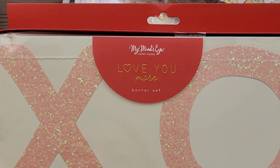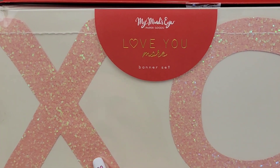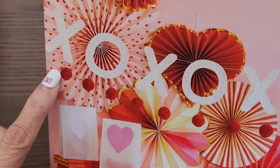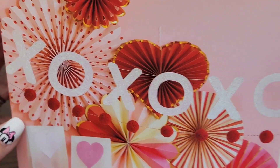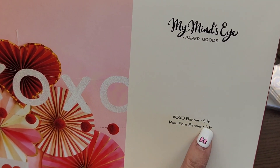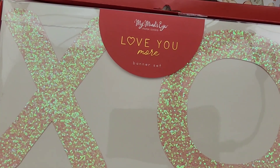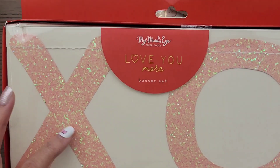There's also this banner set — it says XOXO and it's paper with pom-poms. There are two banners, pom-poms on the bottom, and then the XOXO across the top. I love the color and the glitter. It was $6.99, which is a little pricey for paper, but it's five feet long and comes with the pom-poms. It's by My Mind's Eye so that's probably why the price is a bit higher.